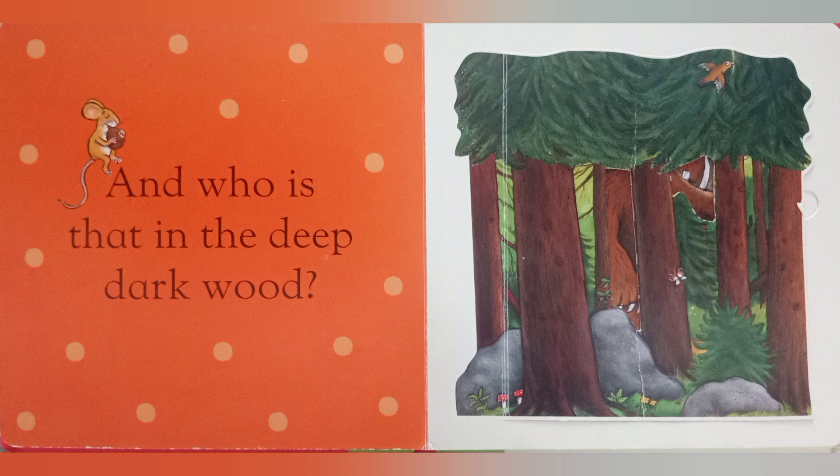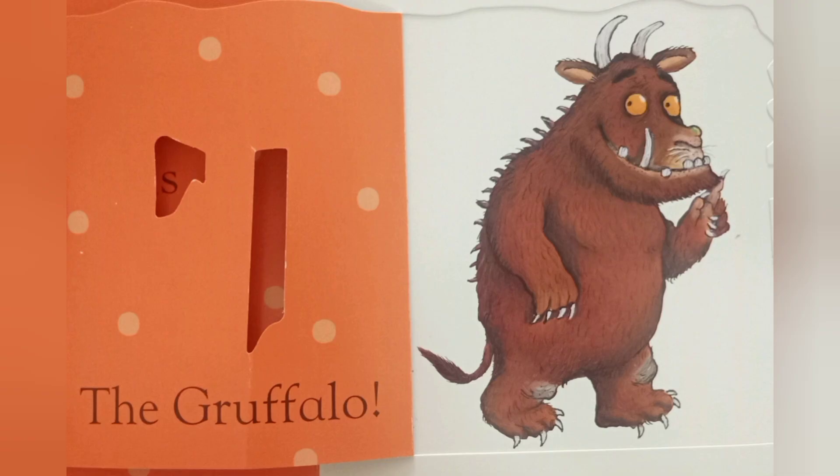And who is that in the deep dark wood? The Gruffalo.